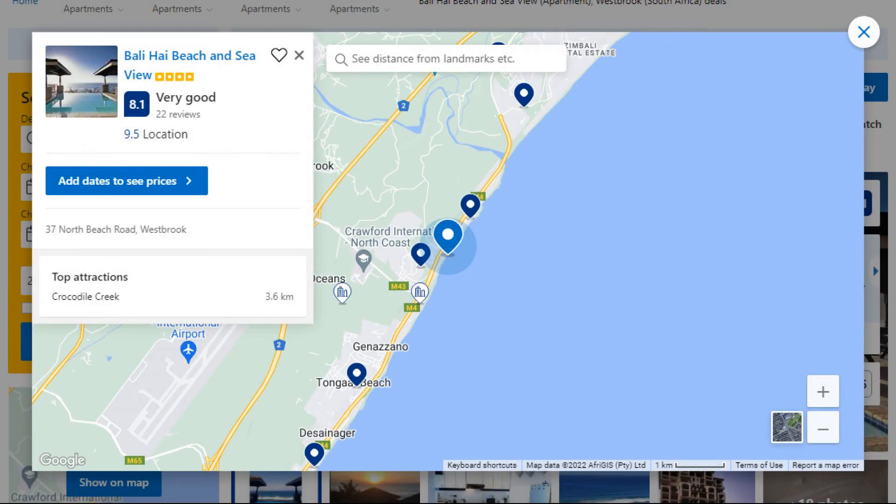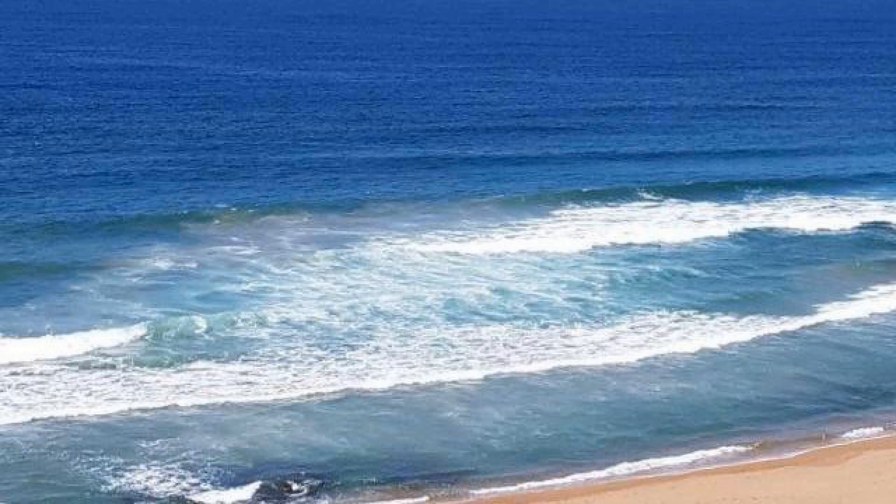Number 1. This is a 4-star property. The location of the property is superb and guests love walking around the neighborhood.